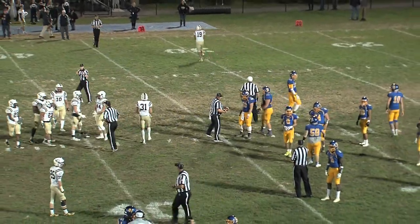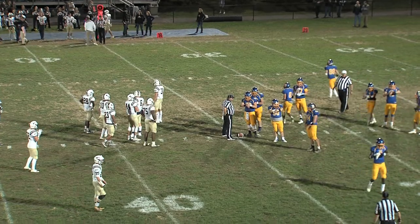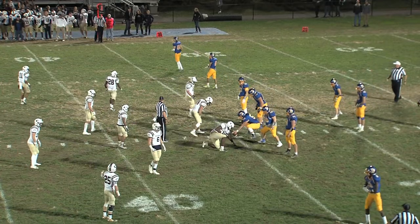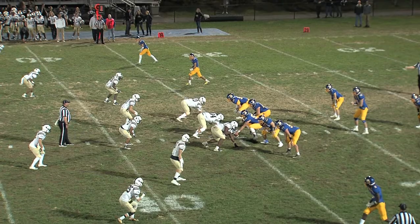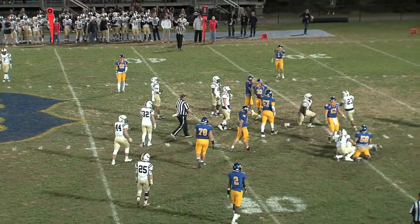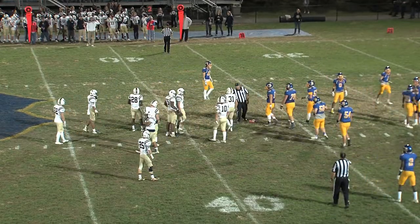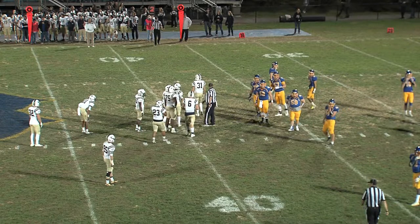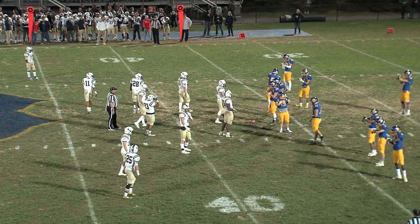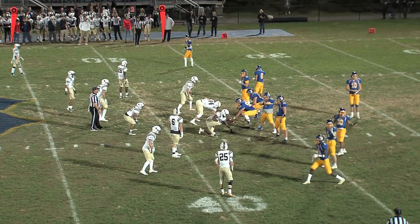Very good field position here for the Bruins to start the second quarter. Twin receivers to the right, single receiver to the left, pistol look for Blacksburg. Mitchell gets the carry — goes straight ahead up the middle, well to get back to the line of scrimmage, maybe a yard out of it. Second and long coming up for Blacksburg, they lead 7-0, 10:53 remaining before halftime. That defensive front for Christiansburg — 75 Xavier Wright — is a great player. That young man I think will play at the next level. Good size and good quickness, hard to run into that.